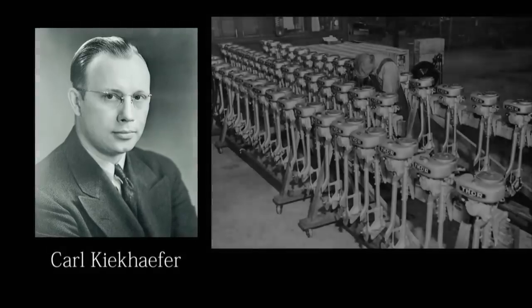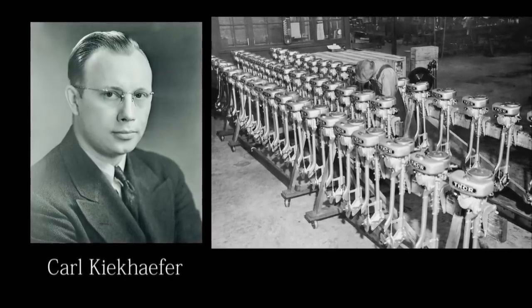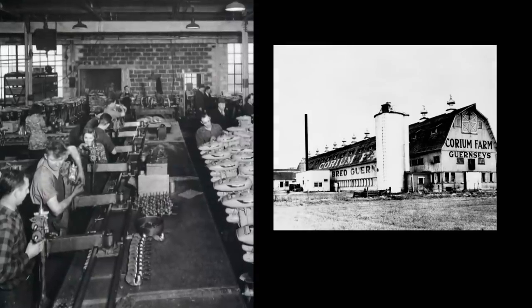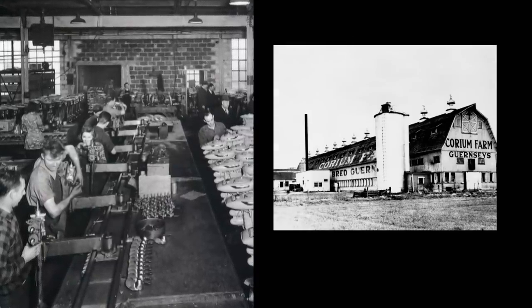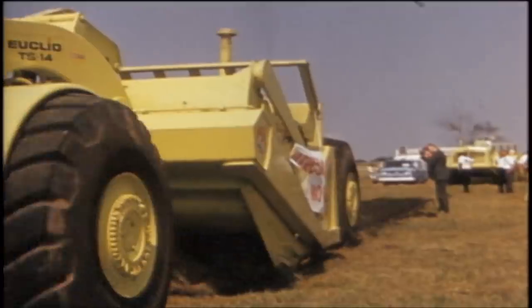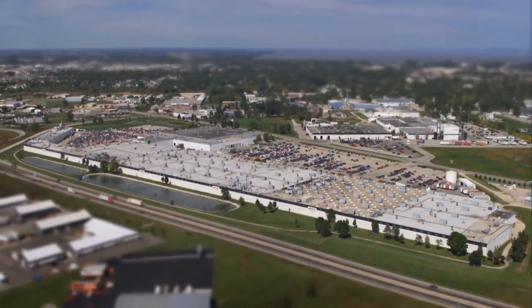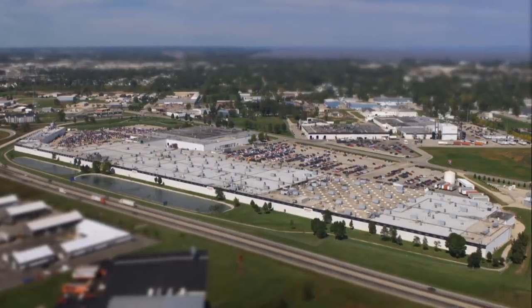Mercury was founded by Carl Kiekhaefer in Cedarburg, Wisconsin in 1939 before moving to the company's present-day location in Fond du Lac in 1946. A simple dairy farm in Fond du Lac was purchased by Kiekhaefer Marine and transformed into a contemporary manufacturing facility that has evolved into the 140-acre world headquarters of Mercury Marine. The manufacturing area today consists of approximately 2 million square feet of production space and stretches nearly a mile.